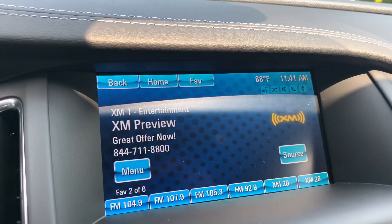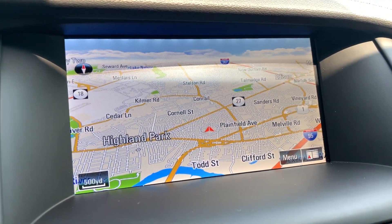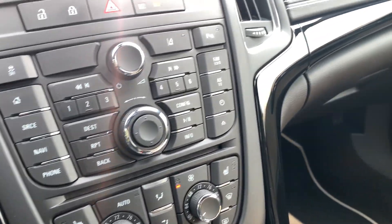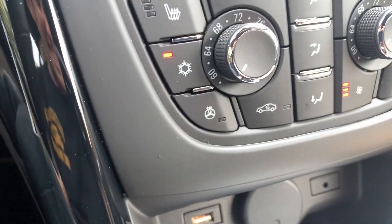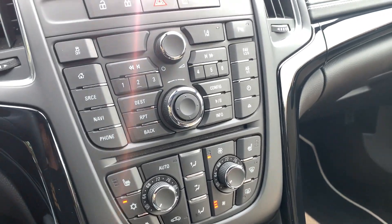In case you didn't know, this has a touchscreen radio, navigation, and a nice backup camera. It also has heated seats, a heated steering wheel — this car is truly a pleasure to drive. You really can't get any better than this.